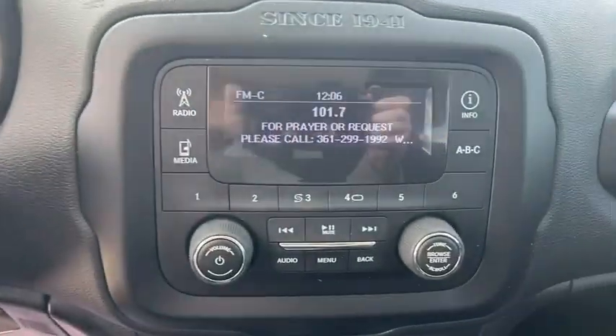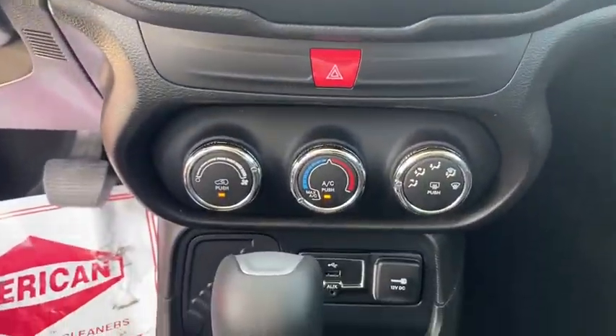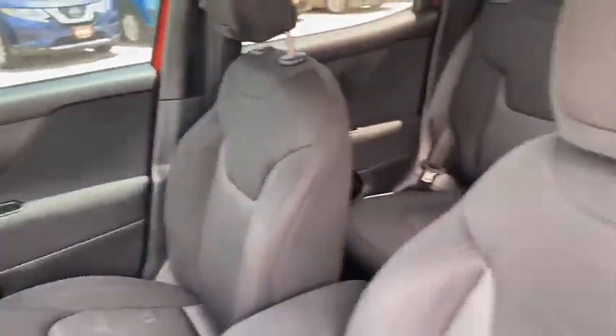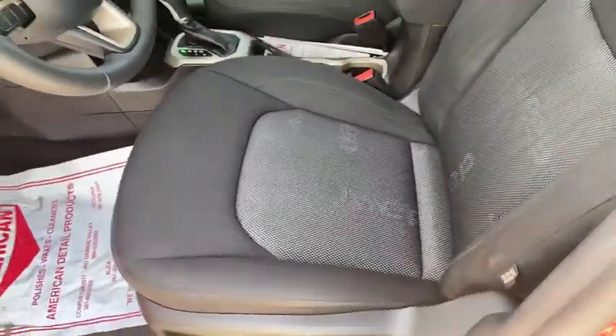This vehicle has less than 25,000 miles. Here are some of this vehicle's great options: keyless entry, adjustable steering wheel, power steering, cruise control, four-wheel disc brakes, keyless start, ABS four-wheel.